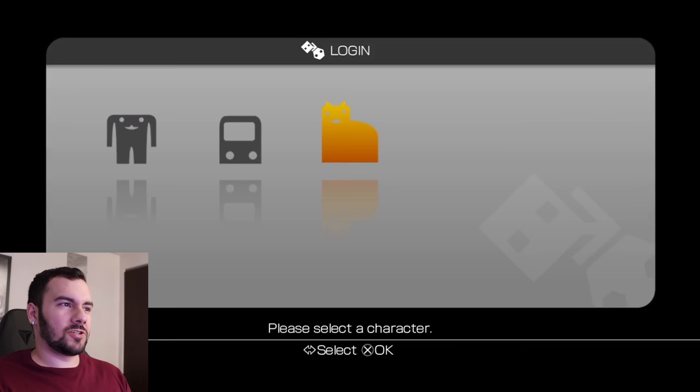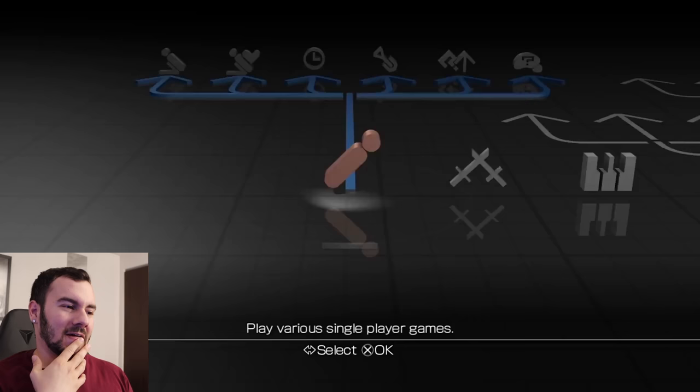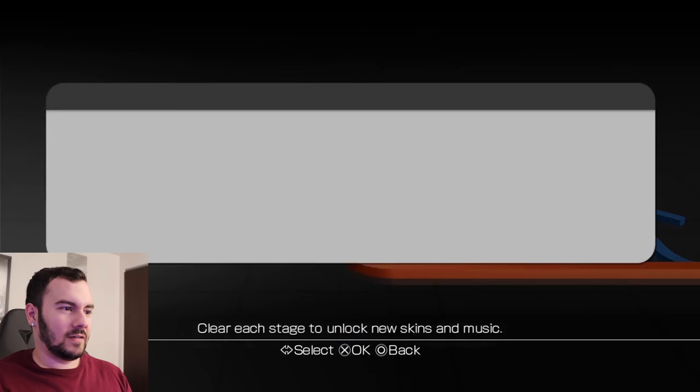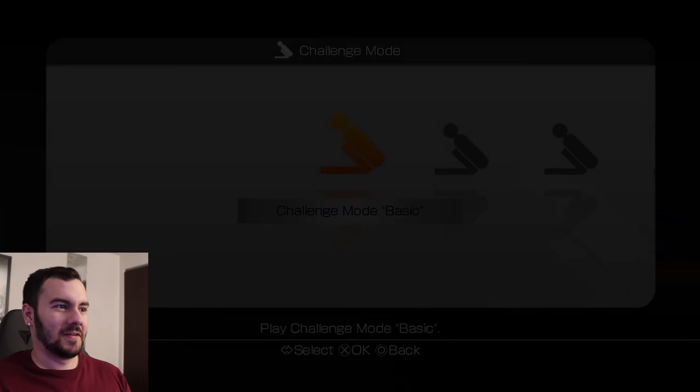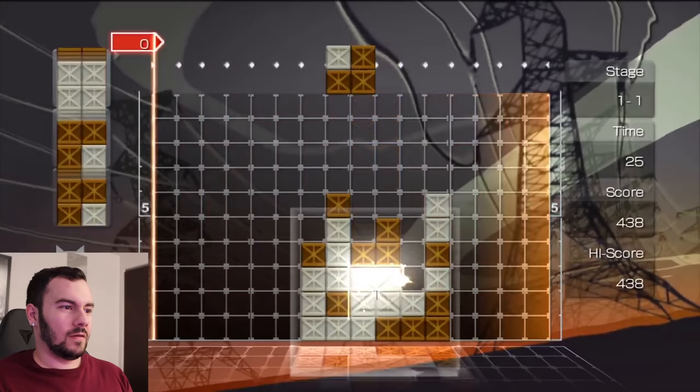Lumines Supernova — this one's going to really test the reaction time. And this will really test streaming, because for a puzzle game it's so twitchy and fast-paced. This ain't going to be good. And it isn't good at all.